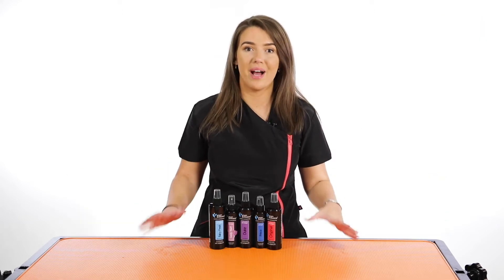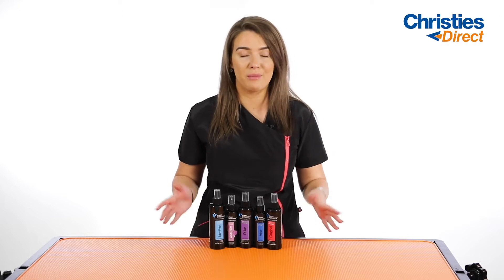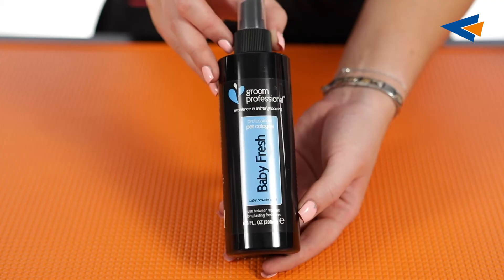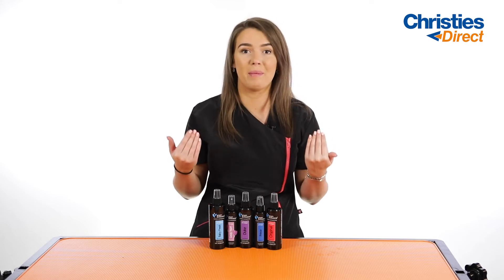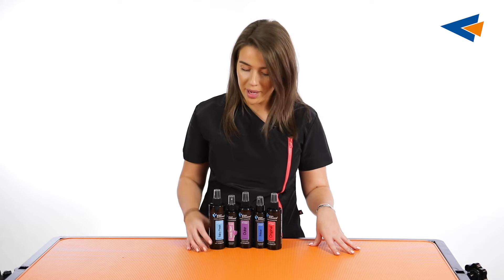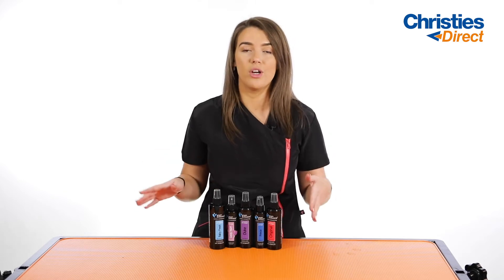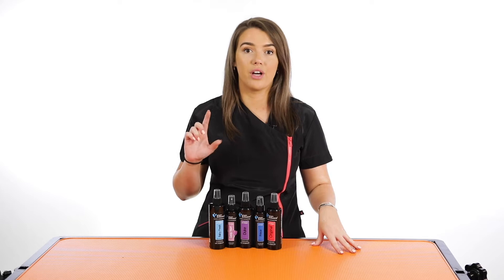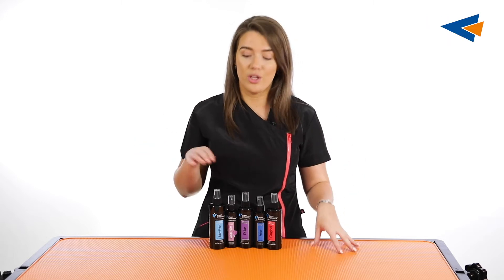Another massive seller in the Groom Professional range is the colognes. I have five of our best top selling colognes here. The first one is Baby Fresh — our best selling cologne. It has that beautiful, familiar, soft smell of baby powder, which makes it perfect for puppies. It's nice and soft and can be used on both female and males. It's got chamomile in it, making it really soft and gentle to the coat. These are perfect for in between washing or after a groom — just spritz them if they're smelling a little funky.